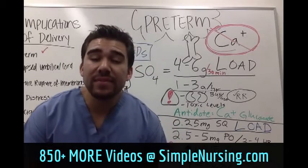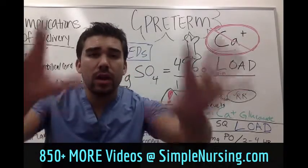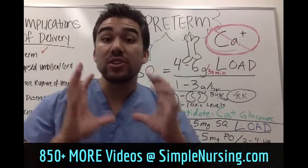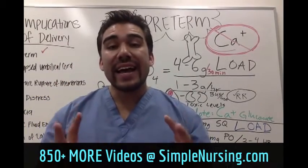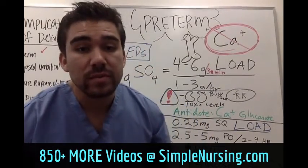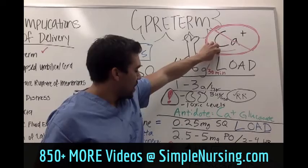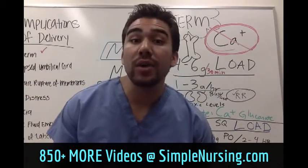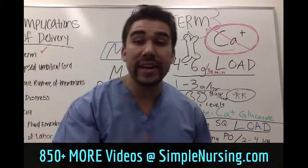Let's talk about the medications that we give for preterm labor. All we're trying to do is slow down the rate of contraction inside the uterus, and the main mechanism of action is we're trying to slow down the influx of calcium in most of our medications.